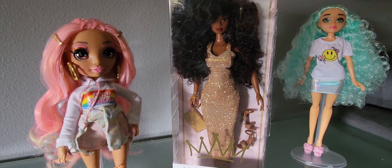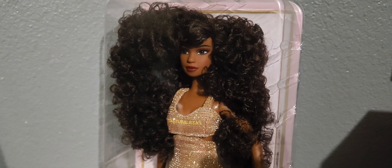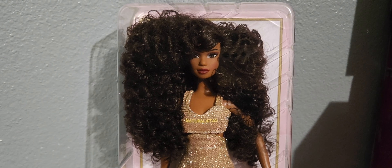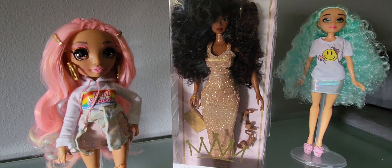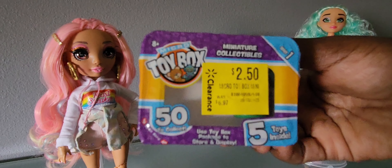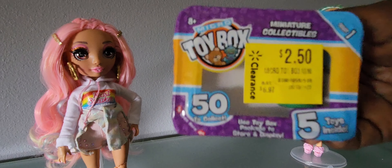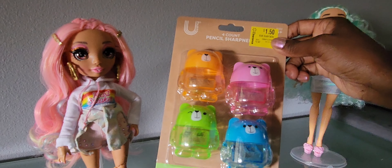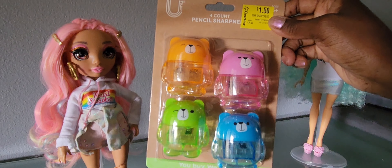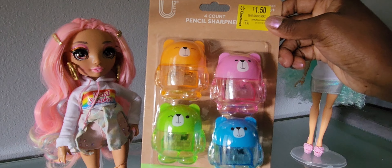My husband randomly found this Naturalista for two dollars! She is really pretty and has so much hair. I have a few Naturalistas — I really like these dolls, they're really good quality and their face mold is really pretty. Then I found these Micro Toy Box toys — I thought they'd be cool for my dolls. This is Series One; they were $2.50 and I got four of them. I also got these pencil sharpeners for $1.50, which I thought would make good props.